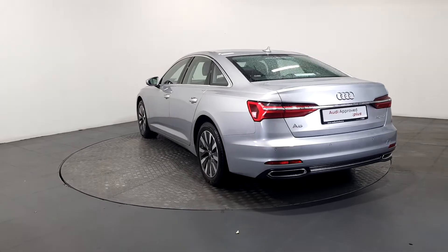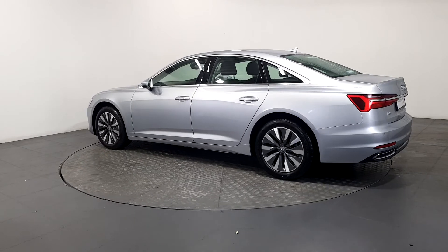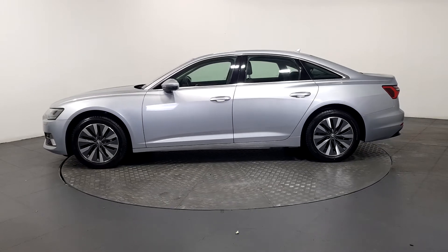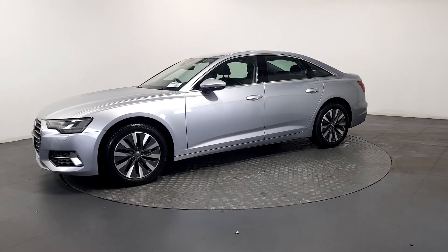As part of the Audi approved used program, you can rest assured that the approved used Audi you buy will have a clean and completely transparent record. All certificates, such as full history checks, vehicle mileage checks and more, will be provided during this process.